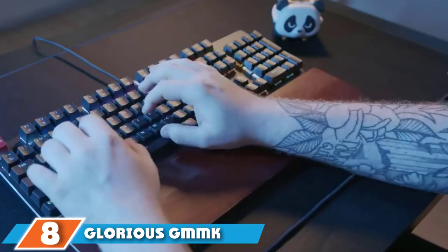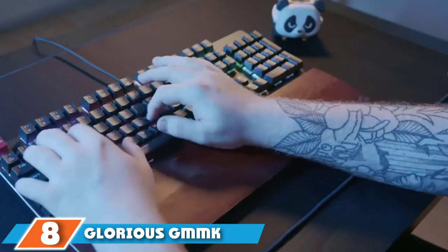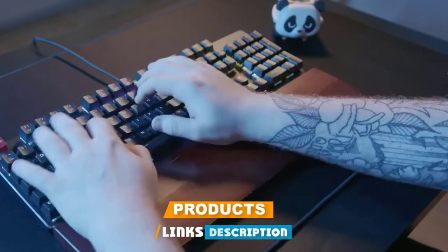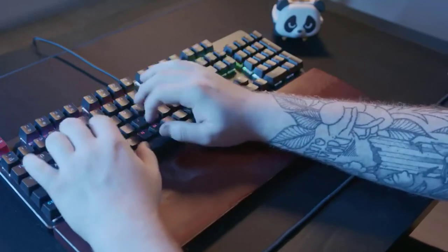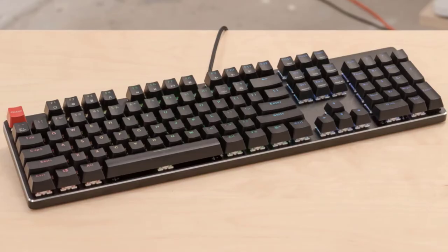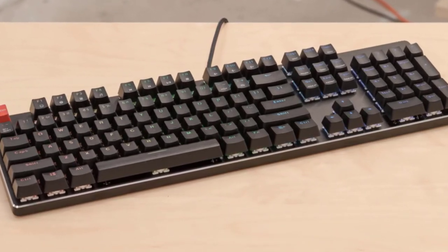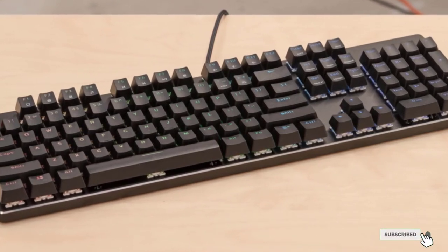The number 8 position is held by the Glorious GMMK Tenkeyless. The GMMK excels at customization — it allows you to use any 5-pin switch with the keyboard, so you can pick from hundreds of switch types to deck it out. Hot-swap aside, the keyboard is a bit run-of-the-mill. The build quality is good but not great; it is a rather light keyboard, the stabilizers are rattly, and the case is quite loud.